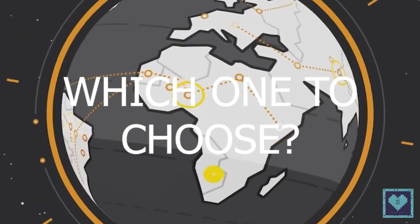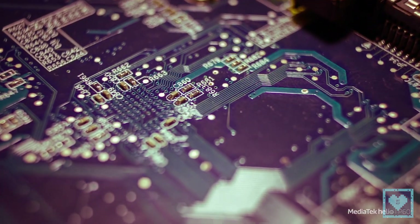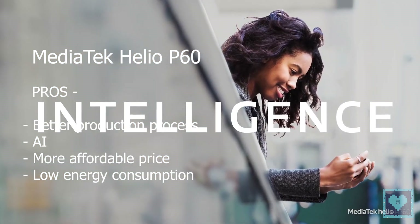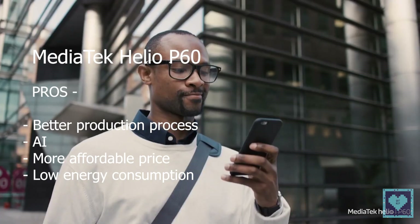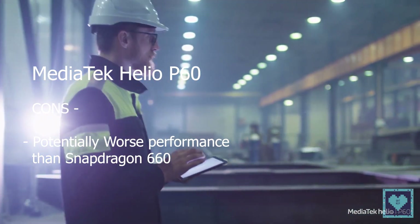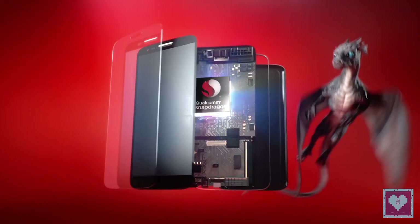So which one should you actually choose? Here are the plus and minus points for each chipset. For the Helio P60, the plus points include a more efficient manufacturing process, AI processing through the Neural Processing Unit, a more affordable price segment, and lower energy consumption. The minus points may include potentially worse performance — not dramatically bad, but possibly inferior compared to the Snapdragon 660.